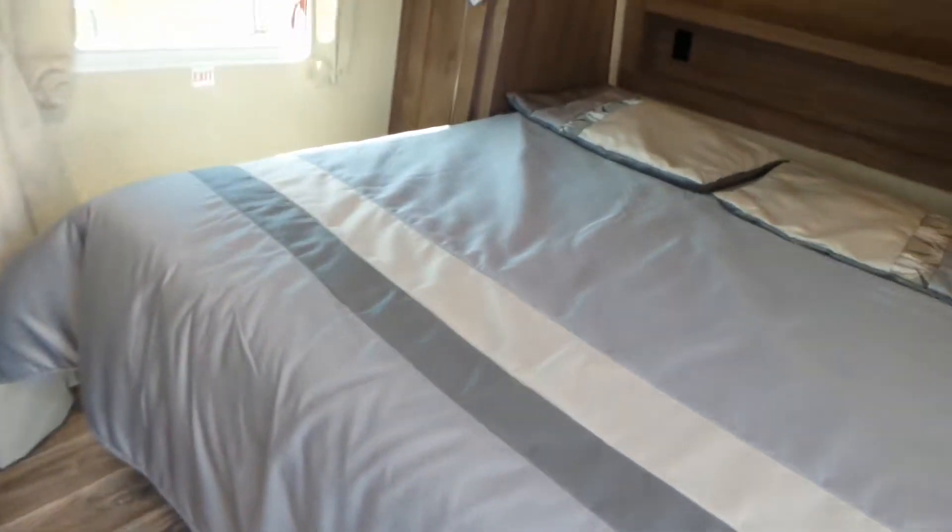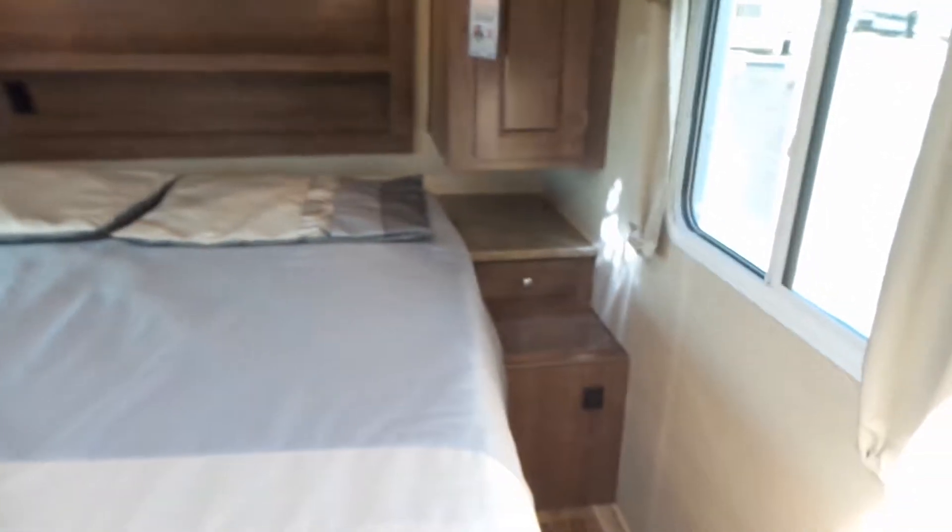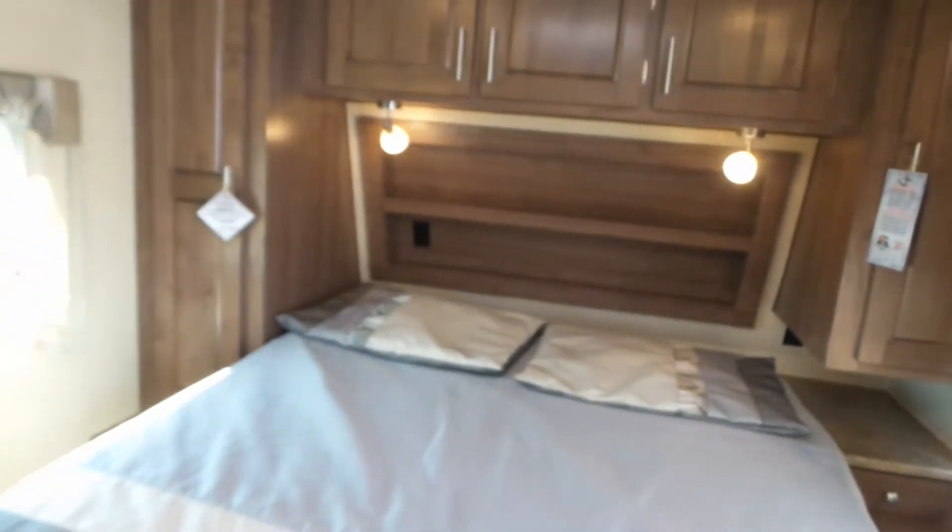It's got the RV queen bed with clothes hanging on either side and the laundry chute on the one side. It's got USB ports and power plugs on either side of the bed.